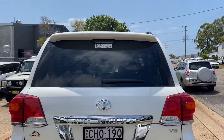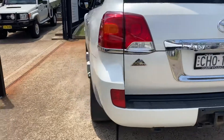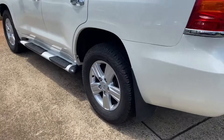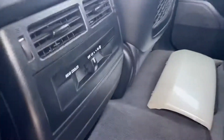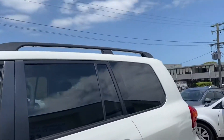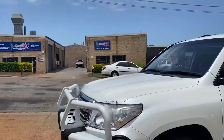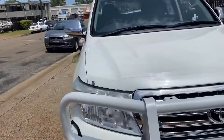Visit cwg.net.au for this V8 turbo diesel Altitude 200 Series Land Cruiser at 15 New Railroad Road. Doesn't get any better than this — keyless entry, rear controls for the air conditioning. Here at Country Wholesale Group in Port Macquarie.